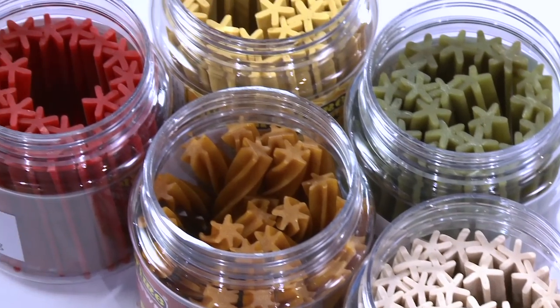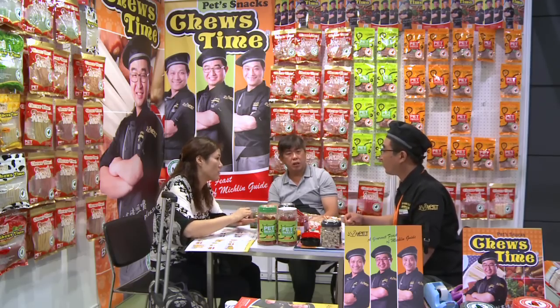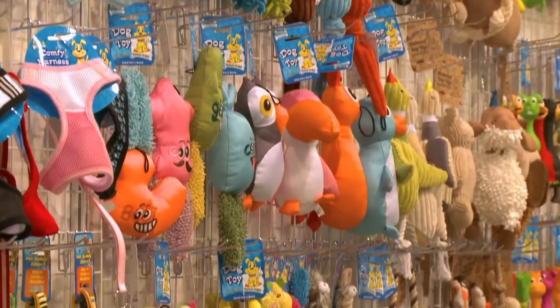While these treats are shaped to promote canine dental hygiene, the industry is booming in Asia, where pets are among the beneficiaries of the region's rising disposable income.